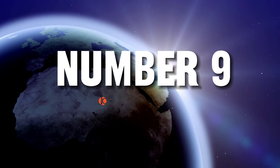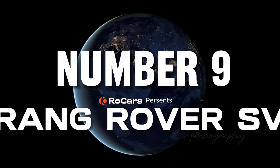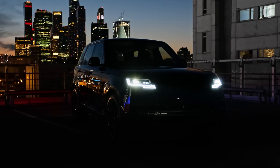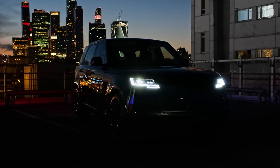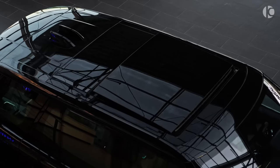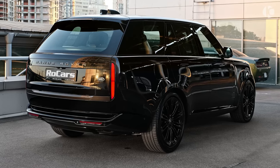Number 9. The 2024 Range Rover SV Autobiography. The Range Rover has been the SUV of choice for celebrities and wealthy elites for decades. But even though it pampers its passengers like a luxury car, it still offers off-road capability that means it can venture well off the red carpet.